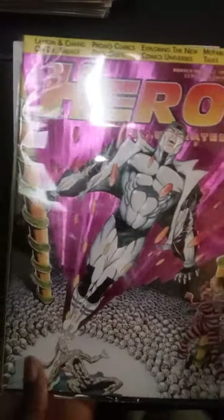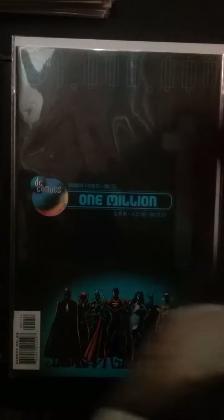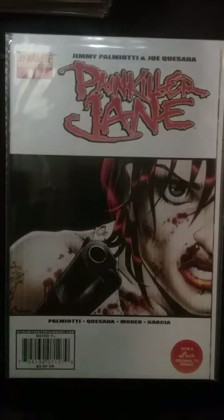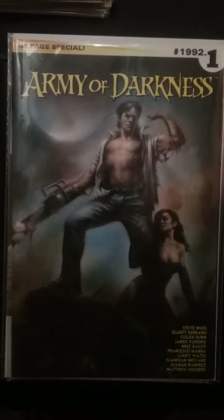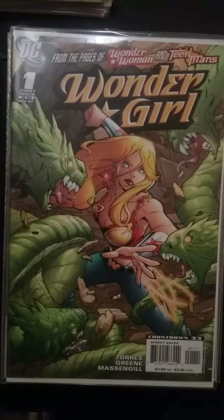This is the first issue of Hero Illustrated with Dr. Mirage on the front cover. Some other books from my collection I wanted to show: DC One Million number one, an Amanda Conner cover for Painkiller Jane number one, Army of Darkness number one, and Wonder Girl number one.